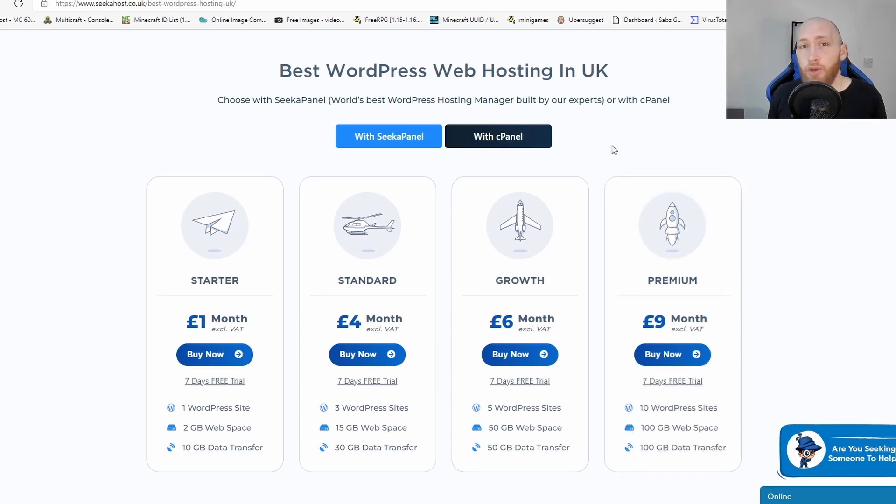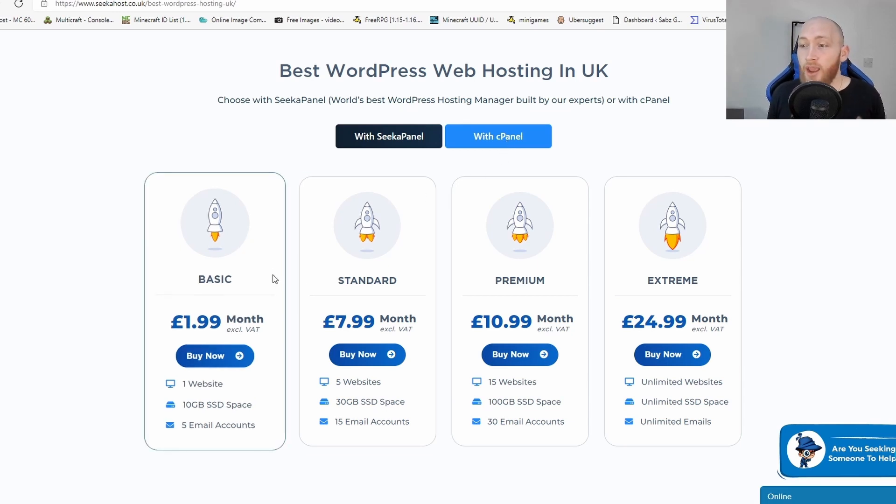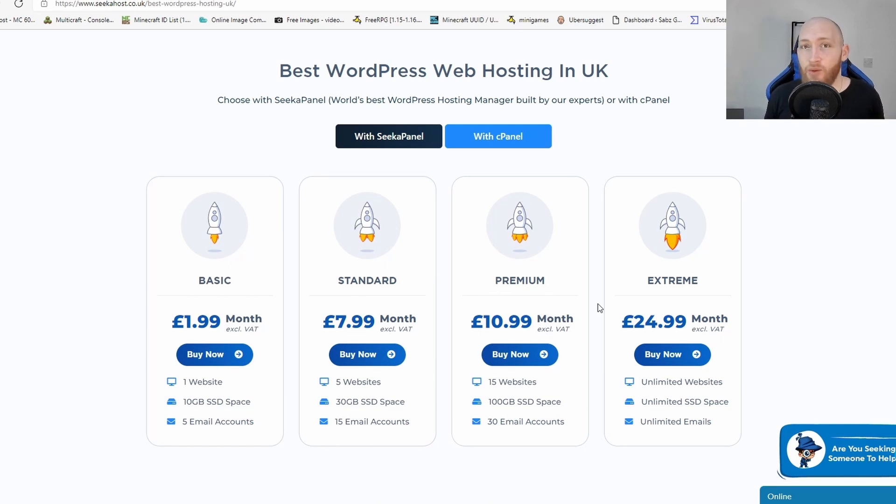If you're more used to SeekerPanel and want to go for SeekerPanel WordPress hosting, we have that as well — you can start for as little as just under £2 per month. Being the UK's leading WordPress hosting company, we want to make sure you're getting a great deal. Packages go up to £25 per month with unlimited websites, which is great for those starting consultancies, web designers, and anyone who needs a good number of sites without being limited.